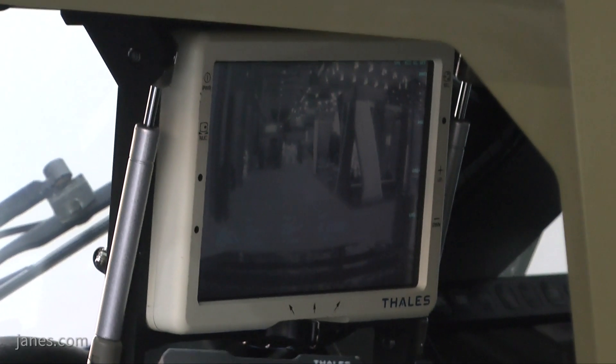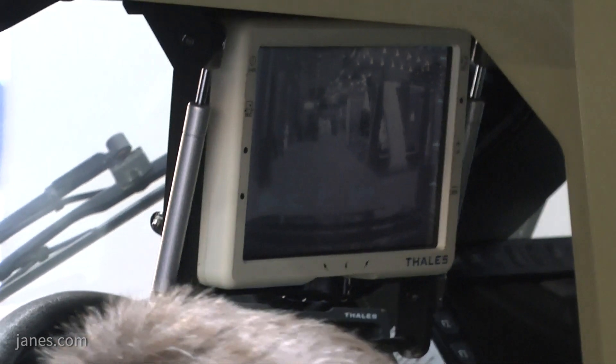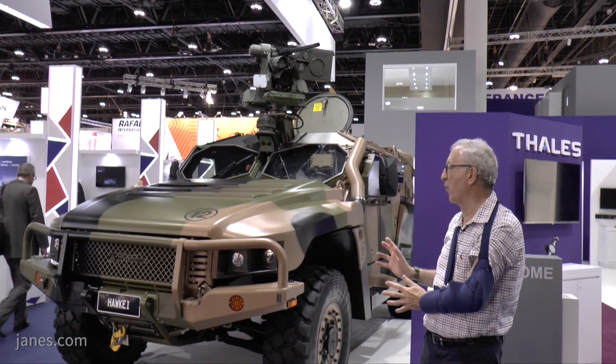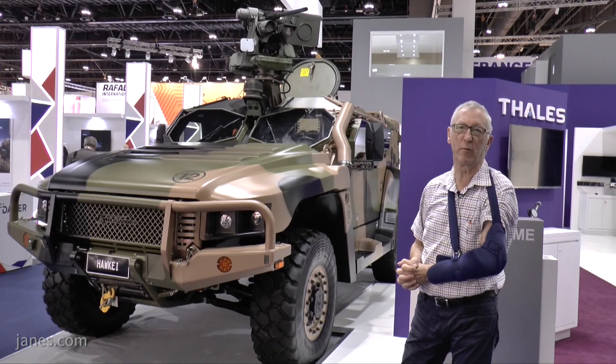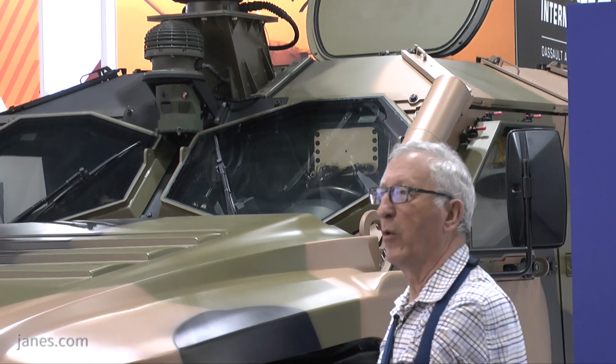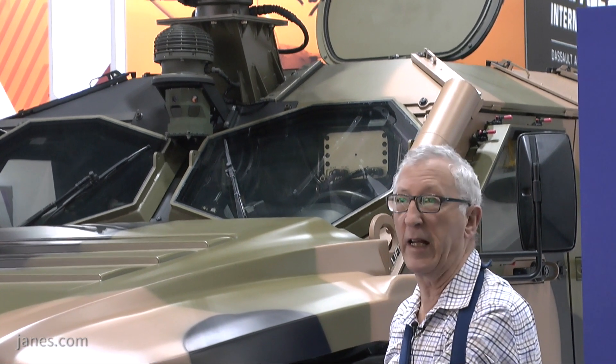If you look forward to that, you have an acoustic device as well. The Australian Army has bought this vehicle to replace the Land Rover, which is unprotected. The deal for over 1,000 vehicles also includes a huge number of trailers.